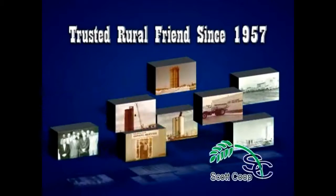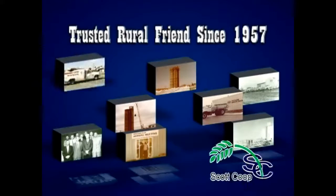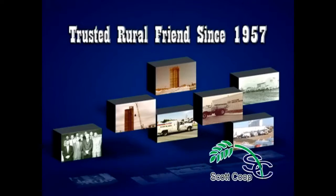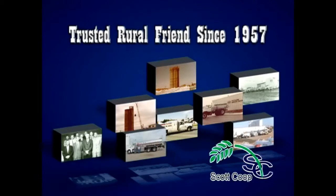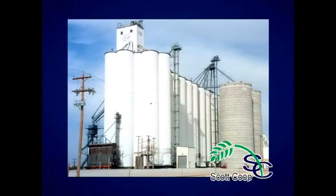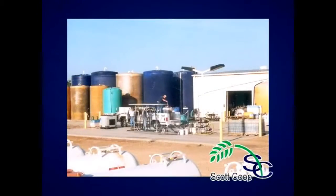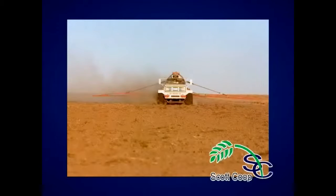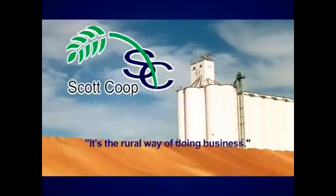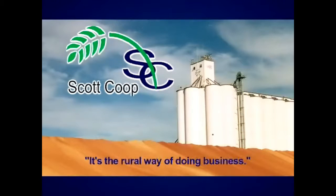When you've had a best friend for over 50 years, you develop a trust. And the Scott Co-op has been a trusted rural friend since 1957. A co-op keeps money in the area, doing business for and with their members. And that helps keep their hometown thriving with keeping money in the community. Scott Co-op is not just an elevator. It's the rural way of doing business. So, when you see an elevator, remember your friends. That's Scott Co-op.